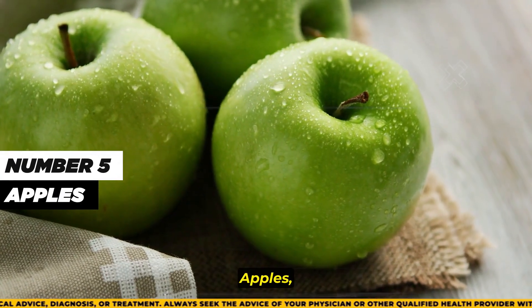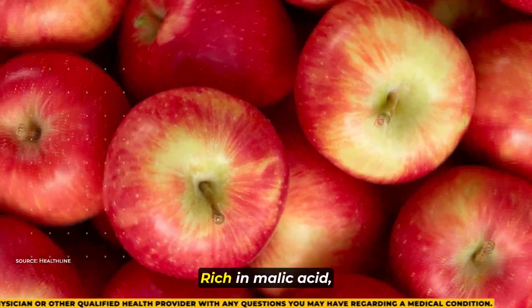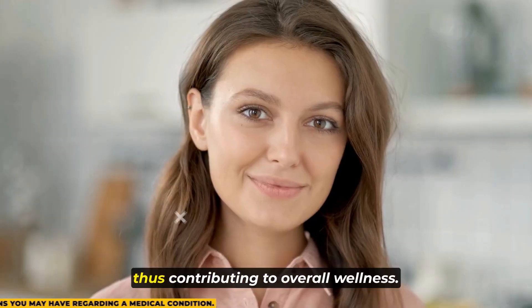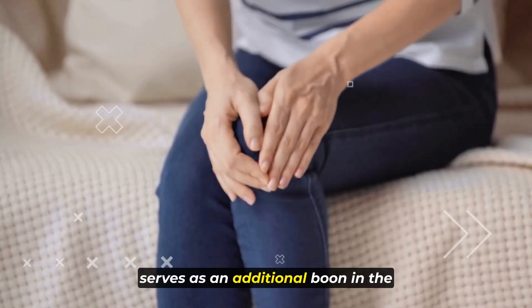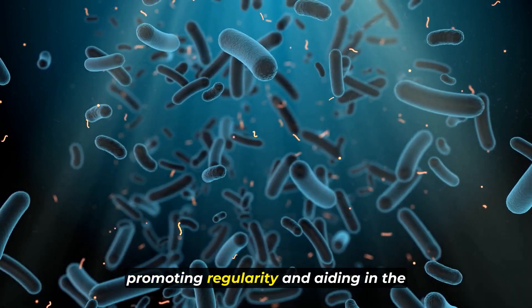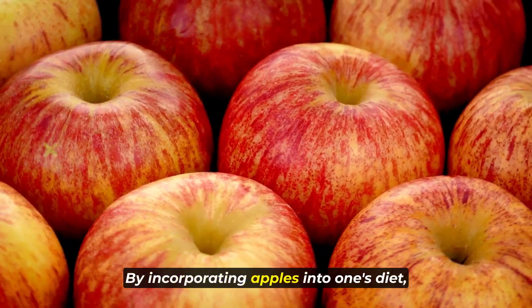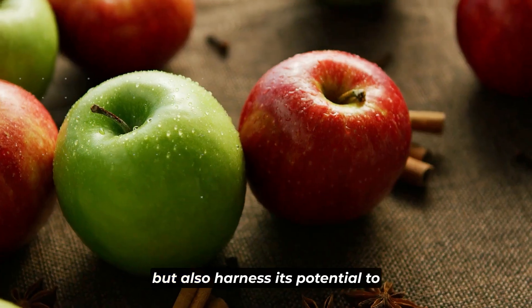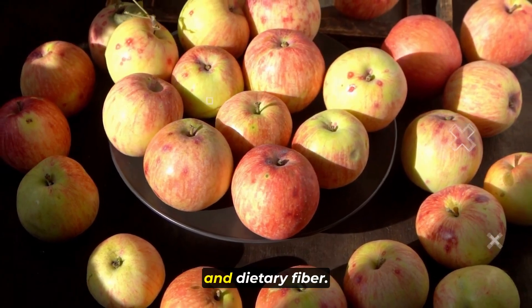Number 5: apples, often hailed as a symbol of health and vitality, offer a myriad of benefits beyond their crisp and refreshing taste. Rich in malic acid, these fruits possess properties that may aid in neutralizing uric acid within the body, thus contributing to overall wellness. Furthermore, the high fiber content found in apples serves as an additional boon in the regulation of uric acid levels. Fiber plays a vital role in digestive health, promoting regularity and aiding in the elimination of waste products, including uric acid, from the body. By incorporating apples into one's diet, individuals harness the combined benefits of malic acid and dietary fiber to support optimal health.